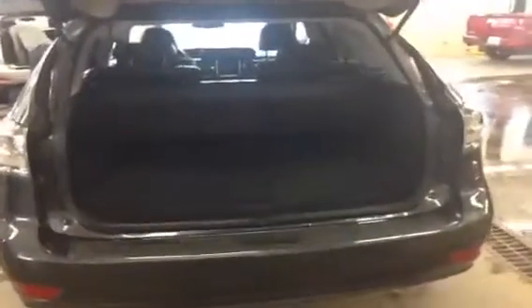I'm going to take you to the back of this RX350. You open the hatch with a push button and it opens up automatically. Taking a look in the cargo area, you've got your summer mats and of course the cargo power outlet.